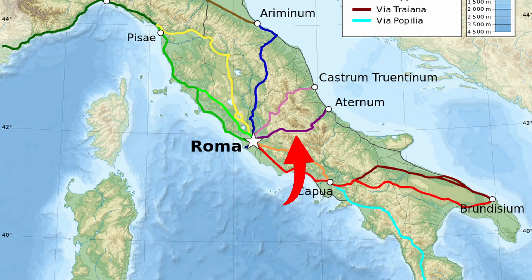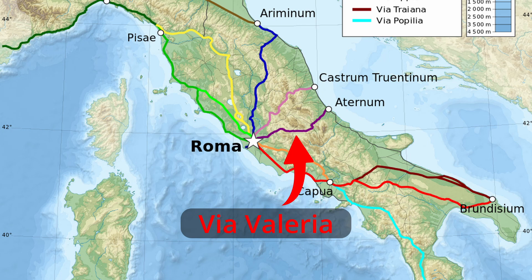I thought it would be fun to cover the course of a very important, but not so well-known Roman road. Everyone's heard of the Via Appia, so that wouldn't be very much fun. But what about the Via Valeria? It was pretty important in its day, and there's a modern road that sits across most of it when it cuts across Italy. 2,000 years ago, Hannibal used it to march on Rome. Emperor Claudius used it to get back and forth to his mega project on the Fusine Lake. And Hadrian even used it to get back and forth to his famous villa at Tivoli.